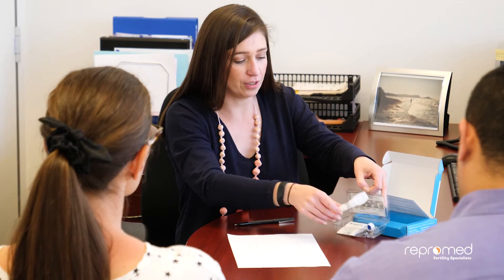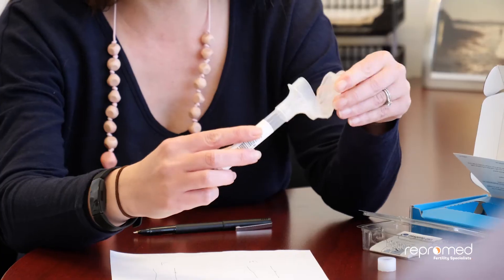Prior to having your test you'll have a genetic counselling session. The test examines your DNA, usually taken from a simple saliva sample. Once the results are available, usually within four to five weeks, you'll have a review appointment to discuss them.